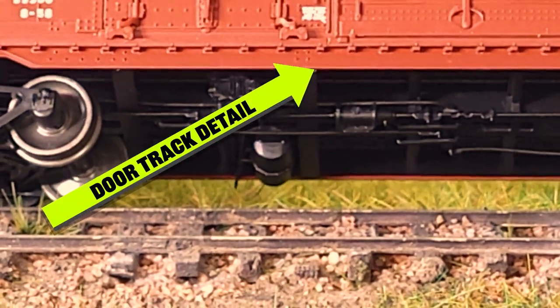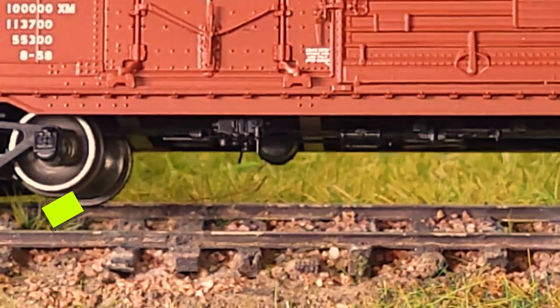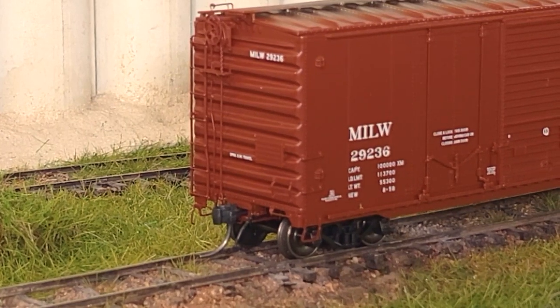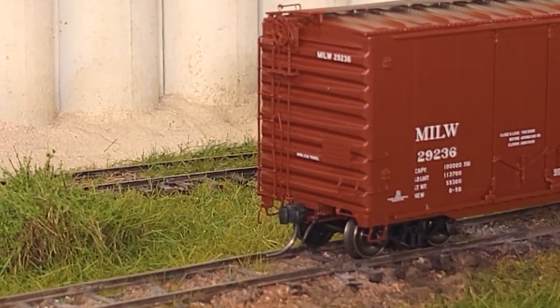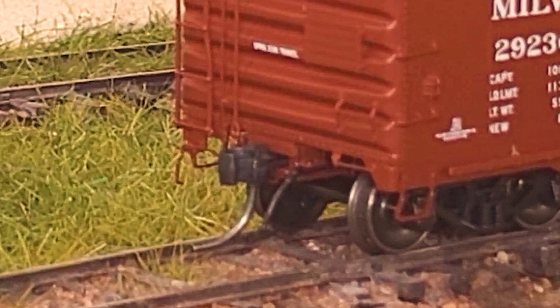This model may only be 40 foot in scale, but it's loaded with details. The model boasts separately applied grab irons and great ladder details. The etched roof walks are incredible, as well as the brake rigging detail on the B end of the car. Prototypical coupler cut levers and air hose details give this replica a truly realistic look.